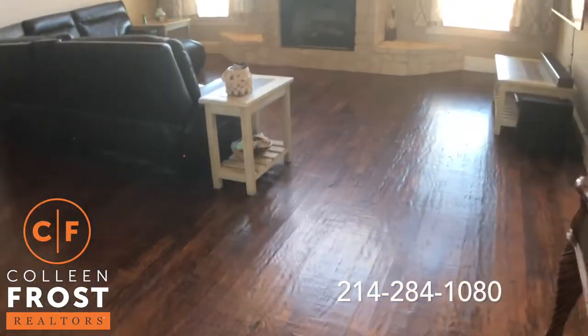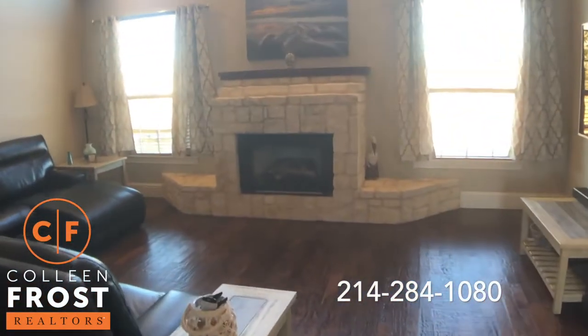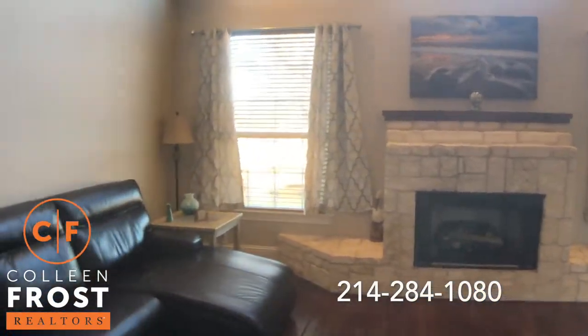Look at these hardwood floors. Beautiful stone fireplace with views of your backyard. So peaceful.